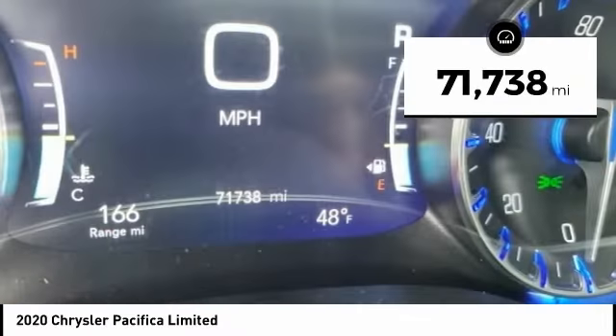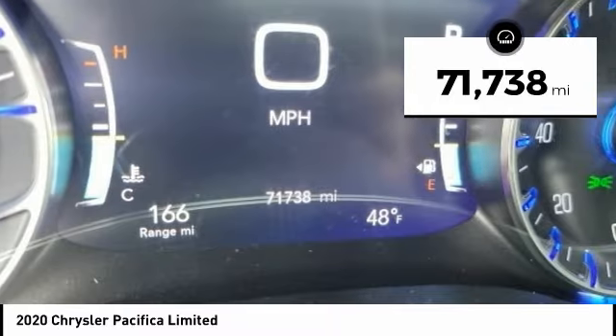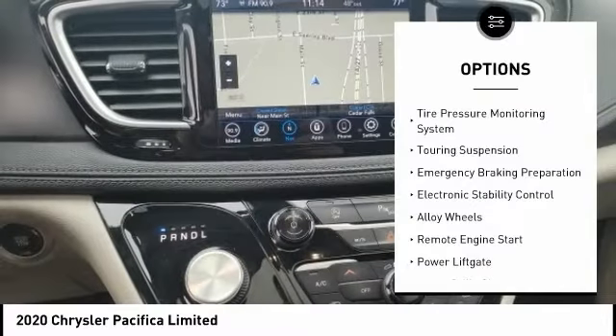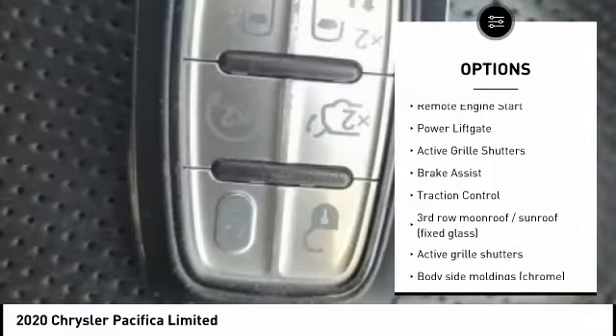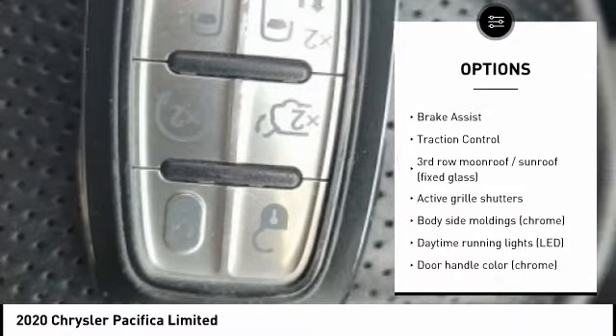This vehicle has less than 75,000 miles. Here are some of this vehicle's great options: tire pressure monitoring system, touring suspension, emergency braking preparation, electronic stability control, and alloy wheels.